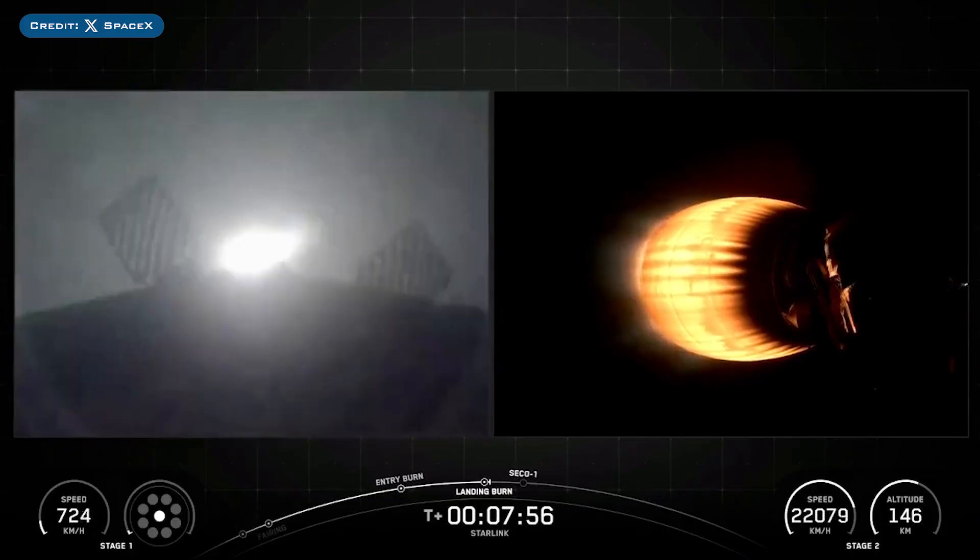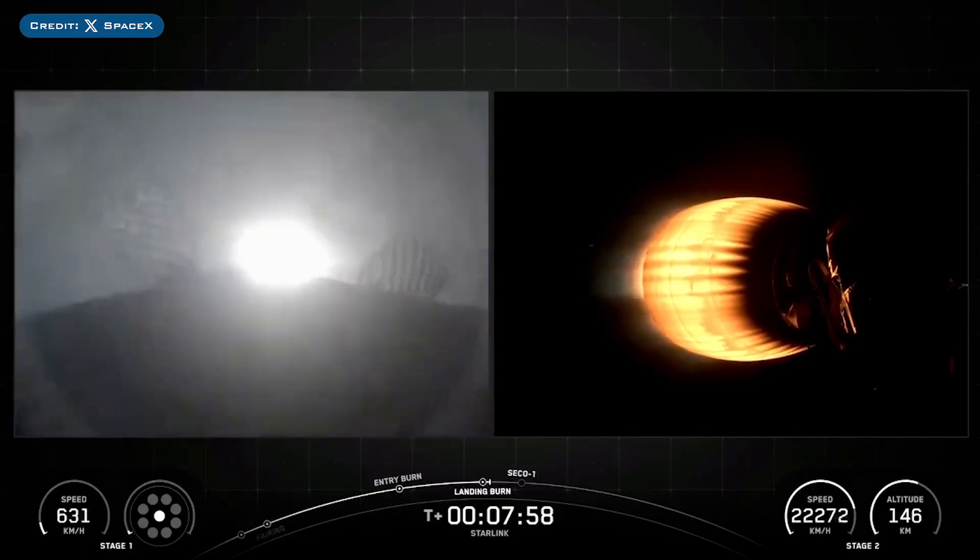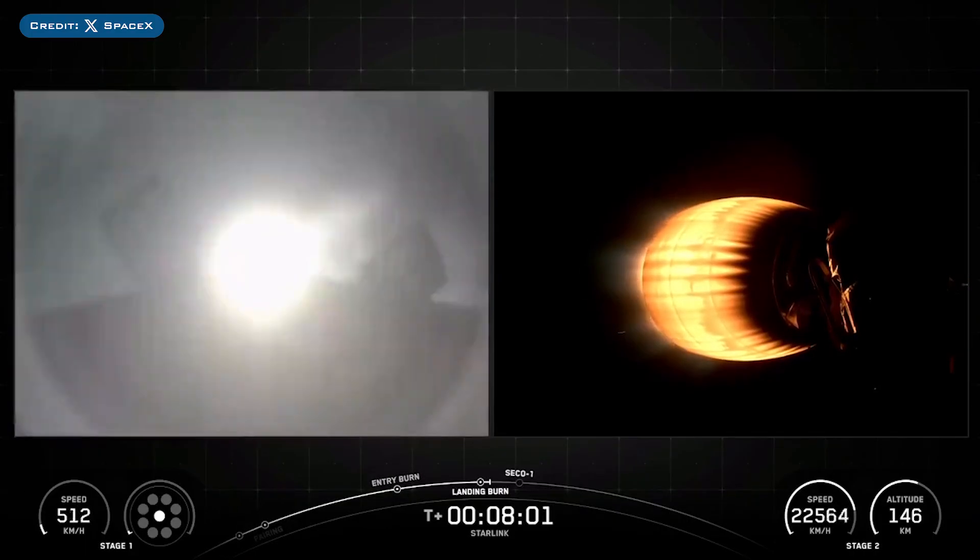The booster which launched this mission, B1092, then landed successfully for the 5th time on the droneship A Shortfall of Gravitas.